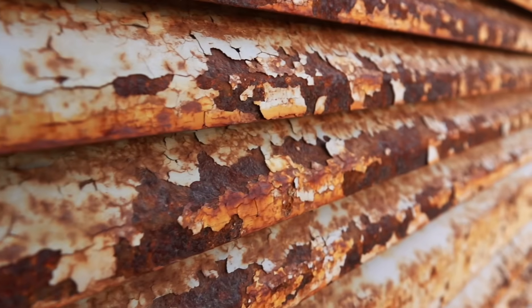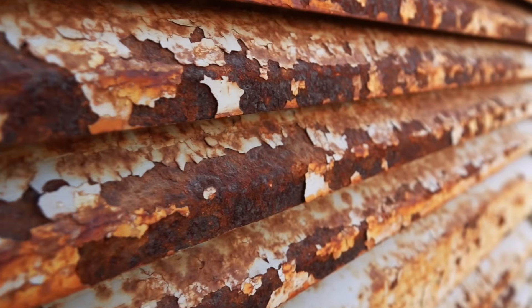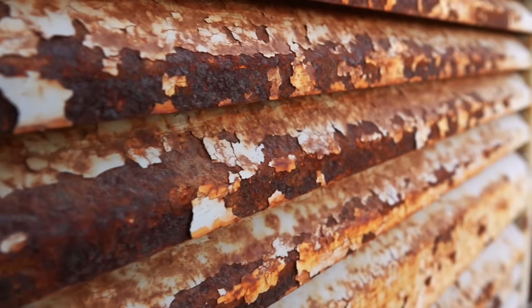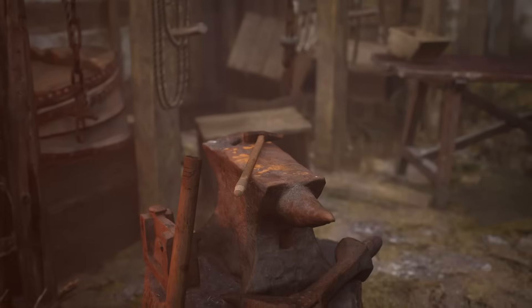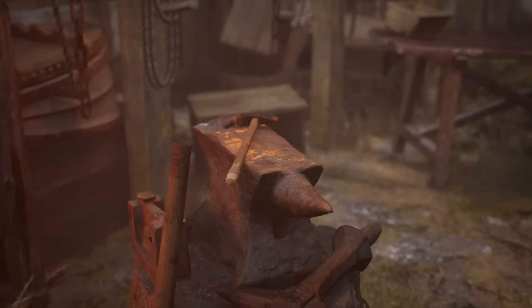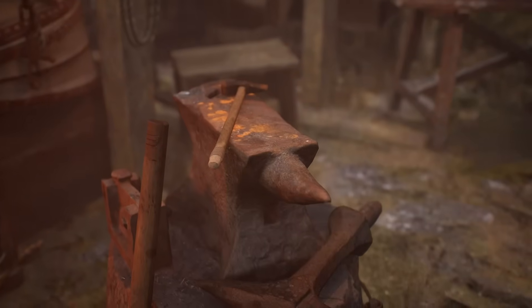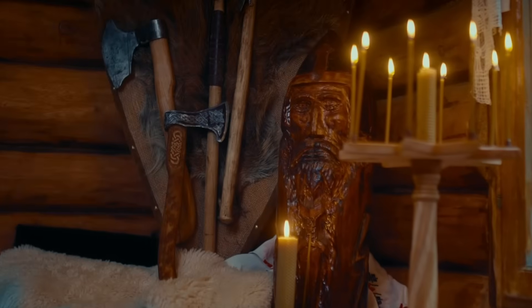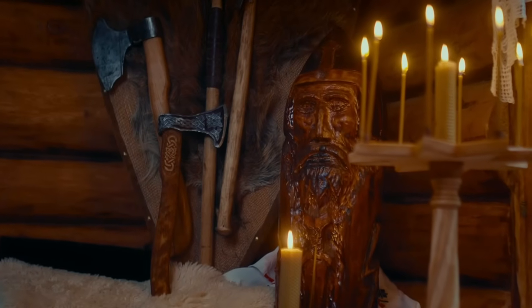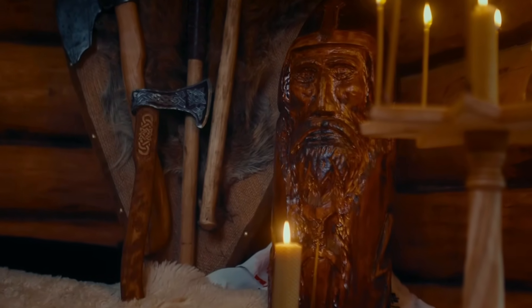When you see a piece of rusting modern metal, remember this story. Remember that our obsession with sterile perfection can create unintended vulnerabilities. And when you see a Viking artifact, preserved against the centuries, recognize it for what it is — a testament to an older, and in some ways a wiser, way of thinking. They left behind a lesson in resilience, ingenuity, and metallurgy that we are only now beginning to fully relearn.